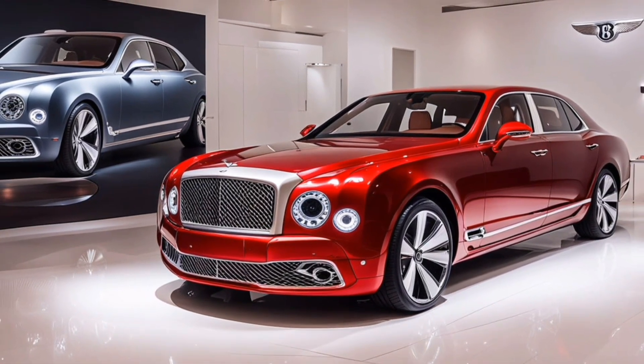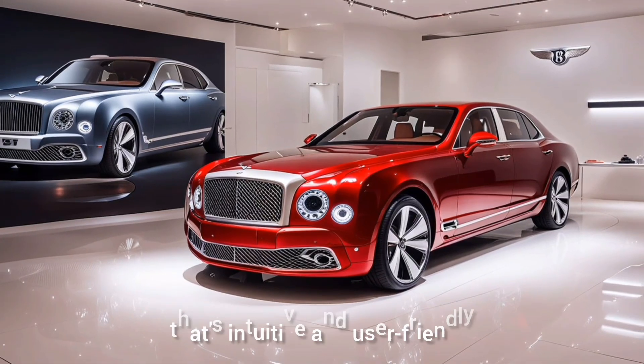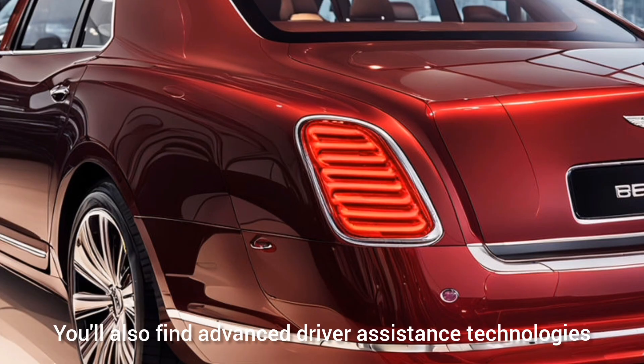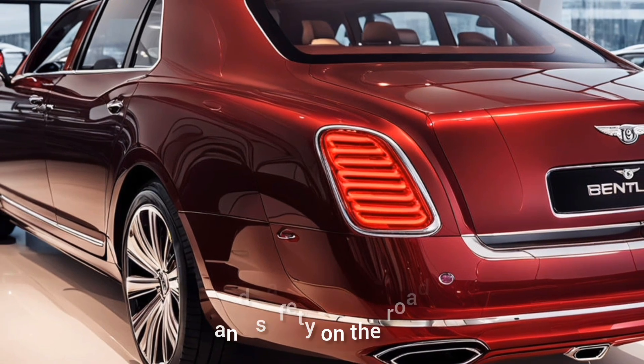The dashboard is equipped with Bentley's latest infotainment system, featuring a large touchscreen interface that's intuitive and user-friendly. You'll also find advanced driver assistance technologies, ensuring both comfort and safety on the road.